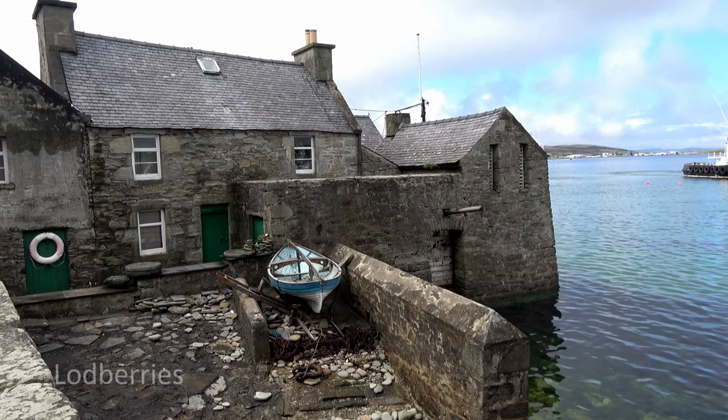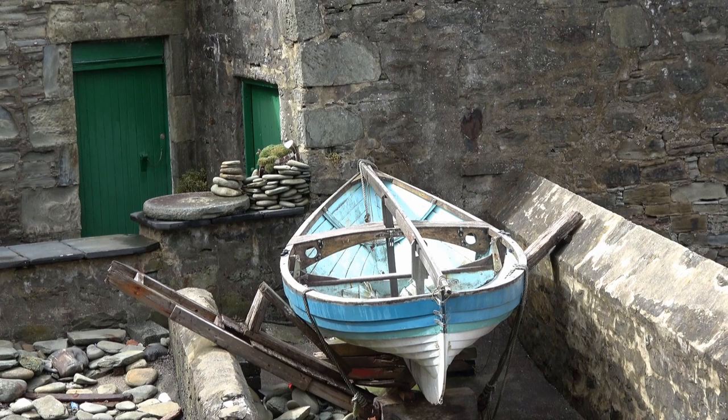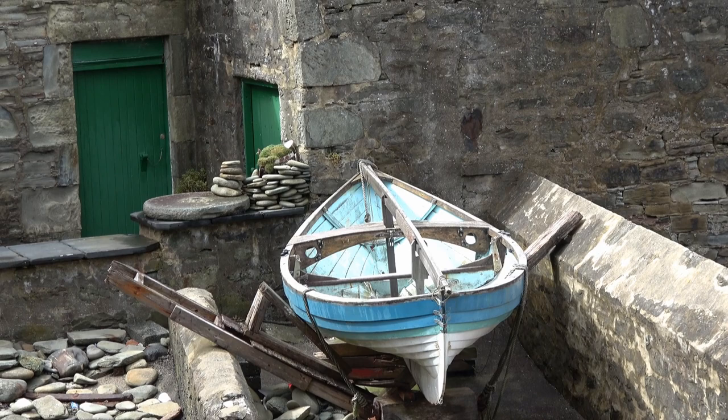This is the Lodbury. It features as Inspector Jimmy Perez's house in the Shetland Detective series. Right on the water's edge, it looks very damp — but then that is how it's described in the book.